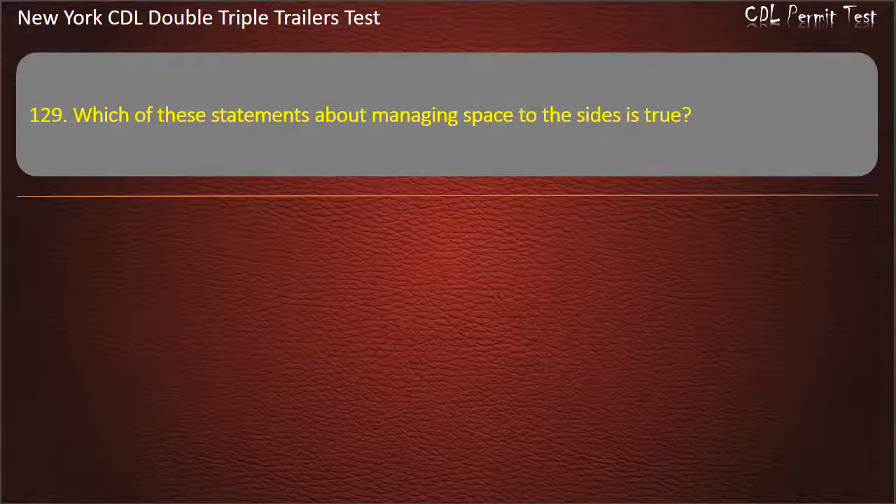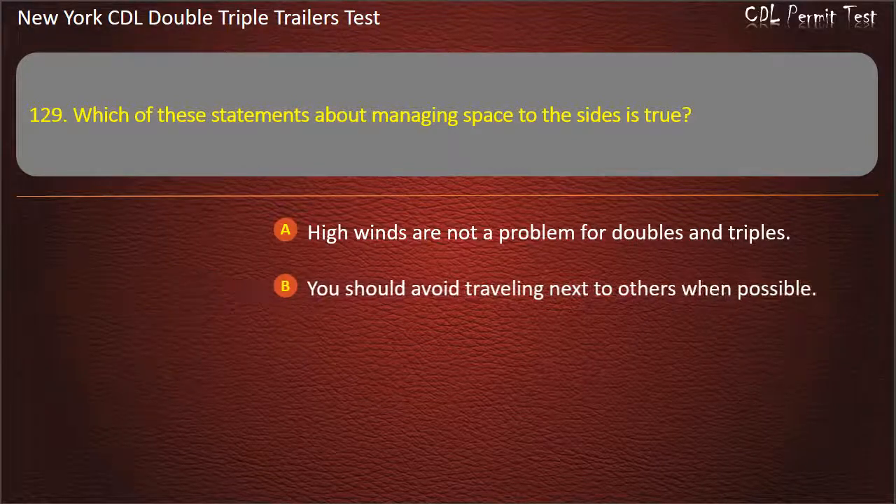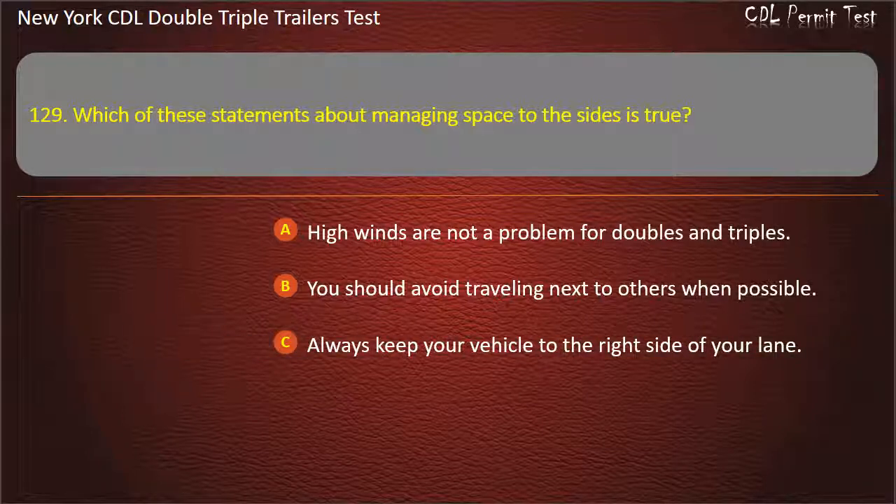Question 129: Which of these statements about managing space to the sides is true? High winds are not a problem for doubles and triples. You should avoid traveling next to others when possible. Always keep your vehicle to the right side of your lane. Answer: You should avoid traveling next to others when possible.